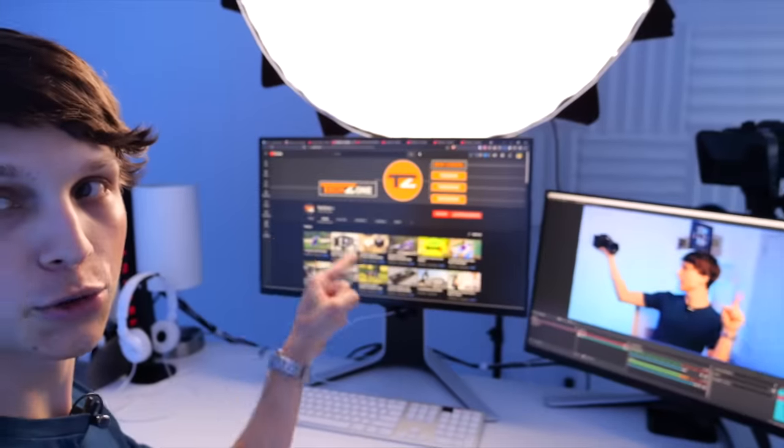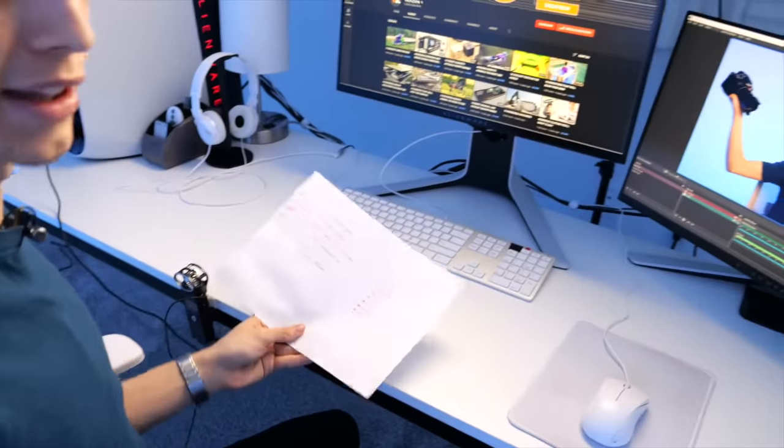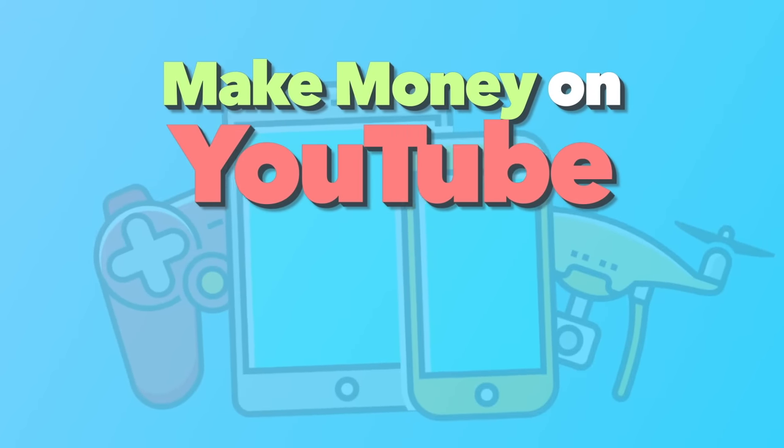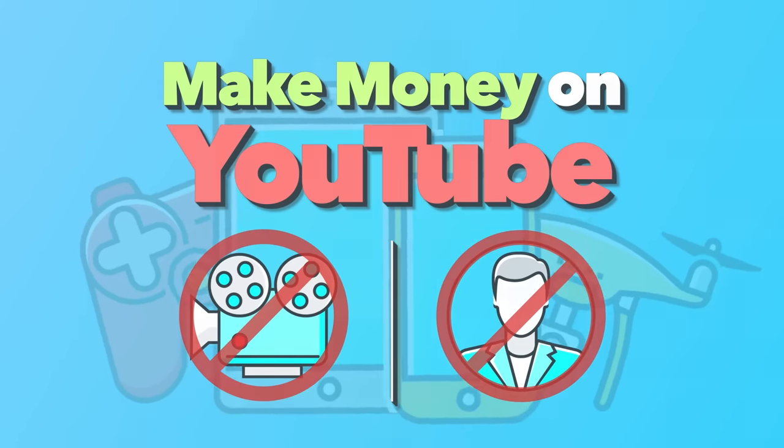Instead of going over a bunch of theory within this video, I want to show you an actual example channel and a case study of a channel that's actually doing this method. In this video, I'm going to reveal to you how to potentially make money on YouTube without even making videos and without ever showing your face. I've got a crazy case study to show you.